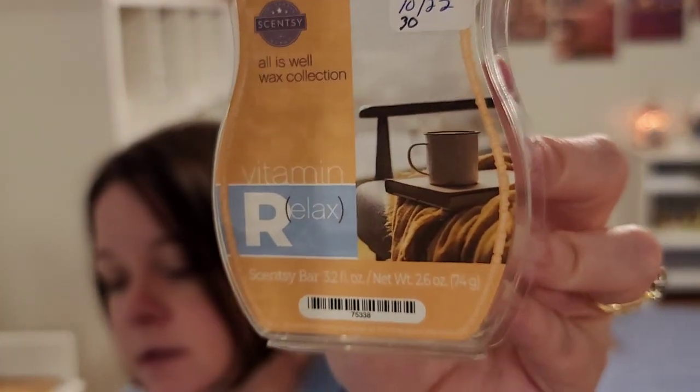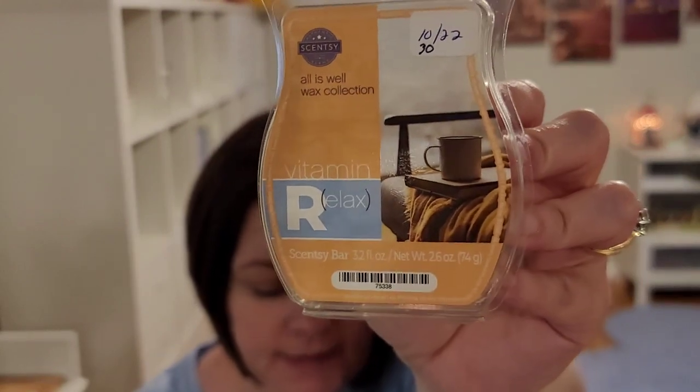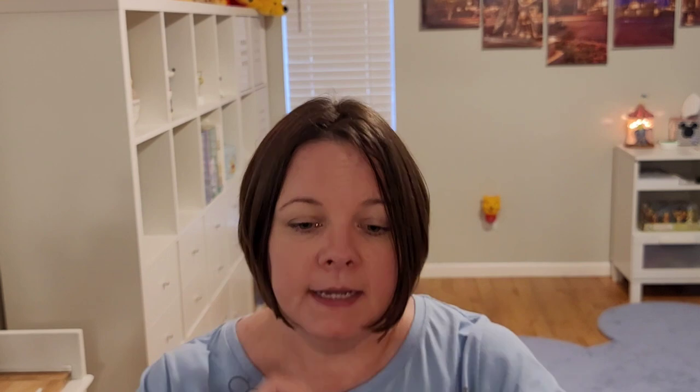My last Scentsy is Vitamin Relax. This is bergamot, vanilla, and warm amber. I assigned this to the 30th day of May — melt something orange. And this is kind of an orangey peach color. This is in my club. It is a light performer, definitely a light performer. But very soothing, calming. It's more of an amber type scent. The bergamot — when I think of bergamot, I think of like a masculine cologne almost. This does not lean that way at all. It's just a light, calming, amber kind of scent.